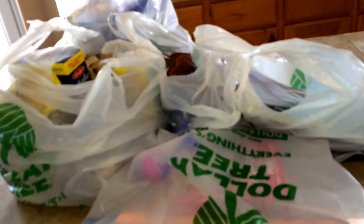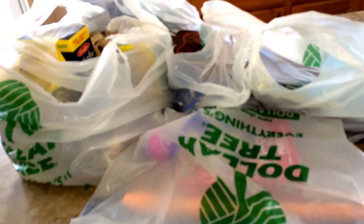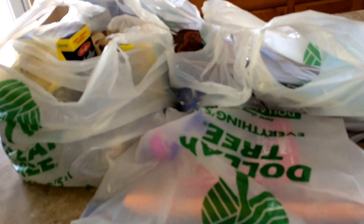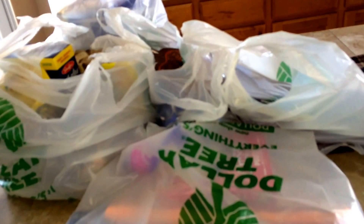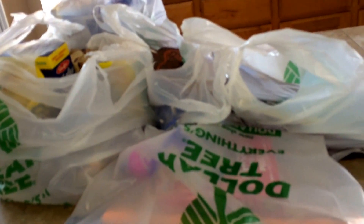Hi guys, I have a Dollar Tree haul! My nieces are having a birthday soon — one is this coming weekend and one already passed. We're going to get together with their parents and have a birthday gathering, because my birthday and my husband's birthday was also a week or so ago. So I went to the Dollar Tree and got some birthday things for my nieces who are four and five.